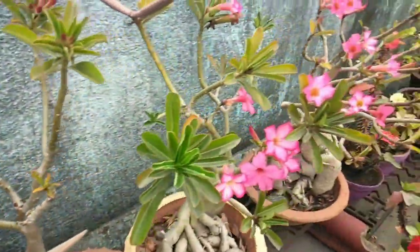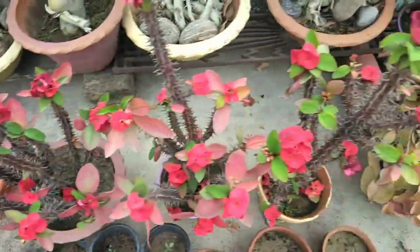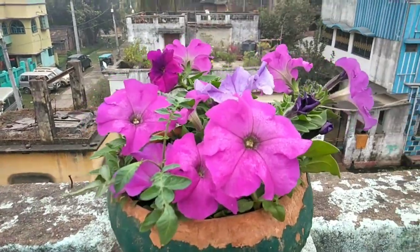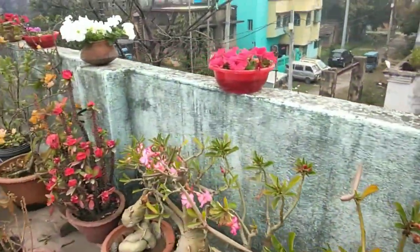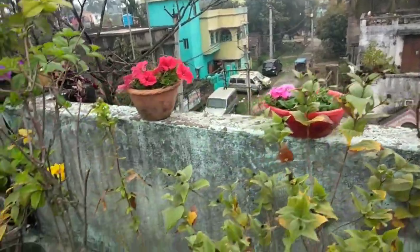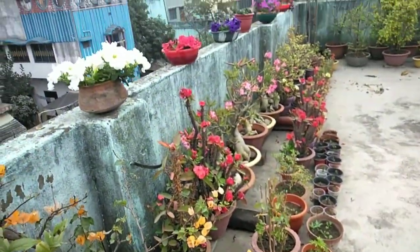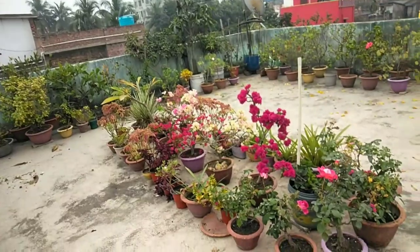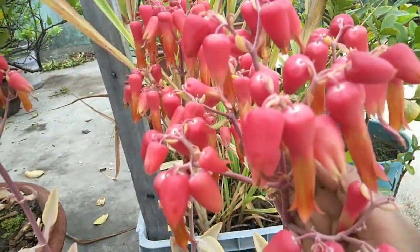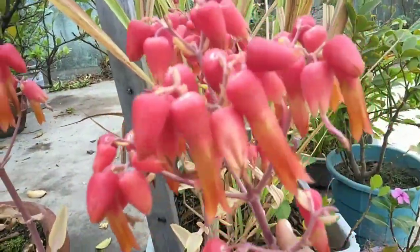It is a flower. This is a flower — here we are going to take a look at the petunia. This is the petunia tree. Let's see how good the flowers are and how good the flowers are.